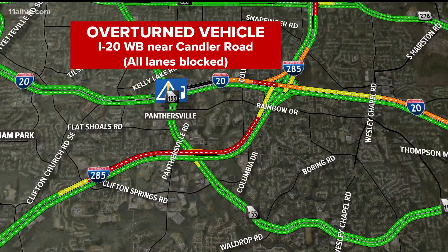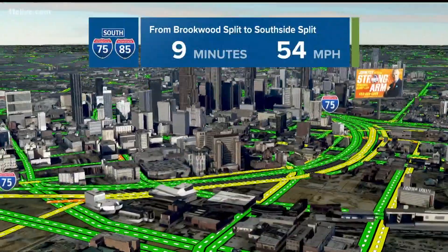Speaking of I-20, all lanes are still shut down with an overturned vehicle — I-20 westbound near Candler Road. It's been a nightmare for folks trying to get around DeKalb County.